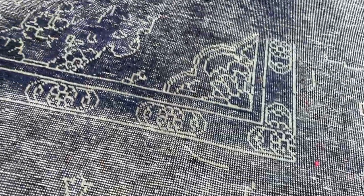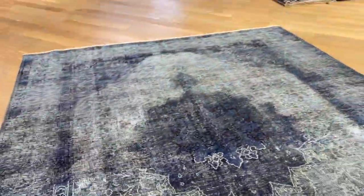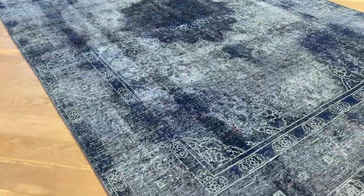All these areas have a lighter tone that shows very nicely. The medallion part is darker on the upper portion. It has a very nice, very fresh kind of blue throughout.